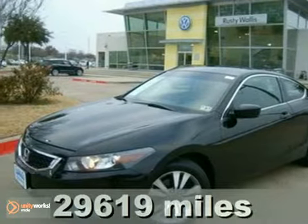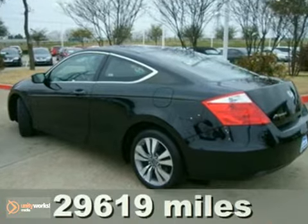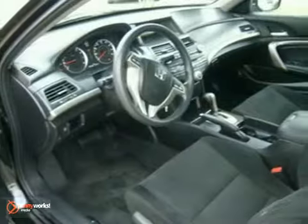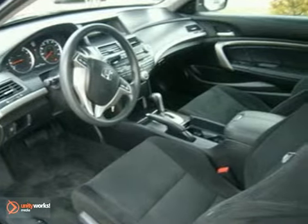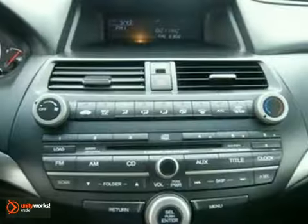Here's a nice 2009 Honda Accord EX. It has a 2.4 liter inline 4-cylinder engine with variable valve timing, stability control, multiple airbags. It also features interior air filtration, a CD player, and audio controls on the steering wheel.